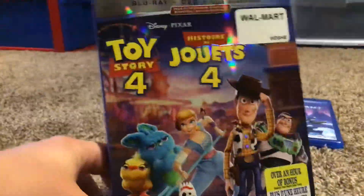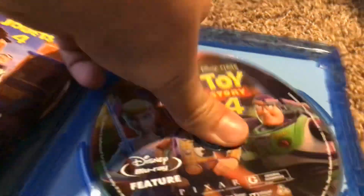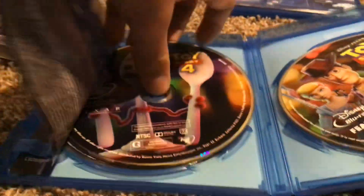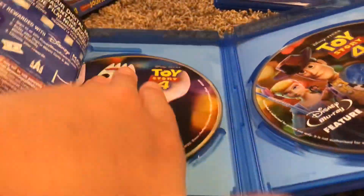Here's Toy Story 4. Here's the front, the spine, and the back. Here's the features, the Disney DVD, and the bonus features.